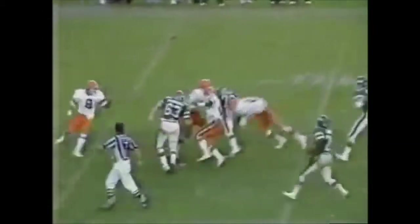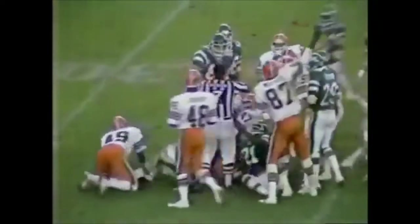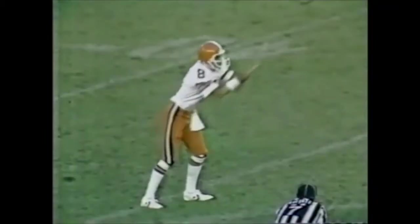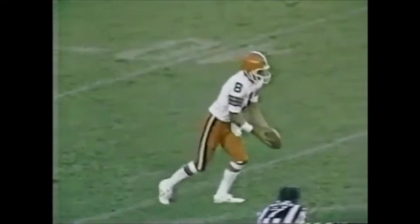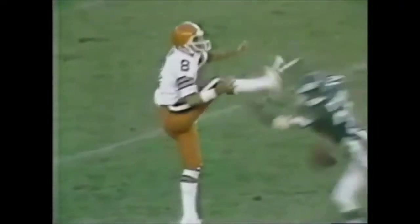Bradshaw, struggling all day, finally gets things going — a nice little completion down to the 21-yard line. Then a play-action pass to a wide-open Sidney Thornton. Nobody covered him — and why would you when you've got Cunningham, Grossman, Swan, and all those other players? Thornton makes big plays up the middle. It's 13-13 in overtime. Sidney Thornton blasts up the middle and then they go to Franco on an off-tackle play. Good tackle keeps him in bounds but it's too late — they're in field goal range.